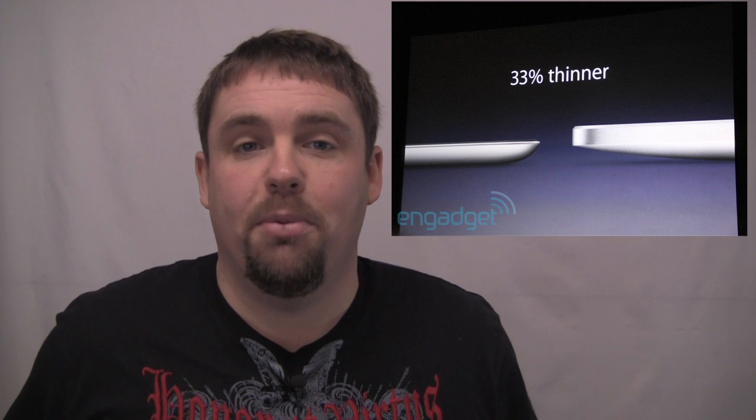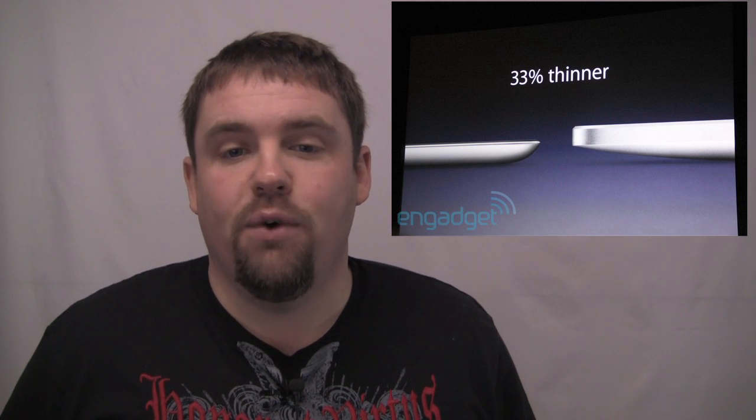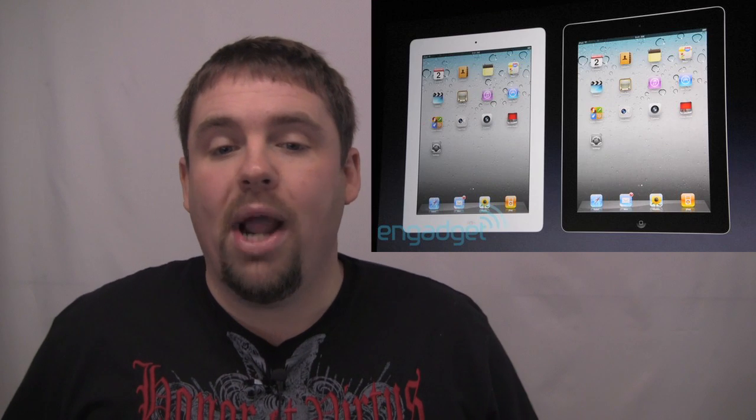It's gone from 13.4mm down to 8.8mm, which is going to be thinner than the iPhone 4 — that's really cool. It's down to 1.3 pounds. Some of the biggest news is that the iPad is now offered in white. We've seen leaks of this for about the last two weeks, that it's going to have a white bezel on front, and sure enough you can get it in white or black.